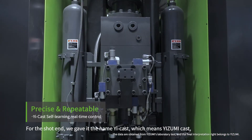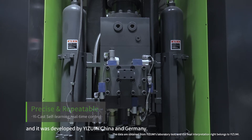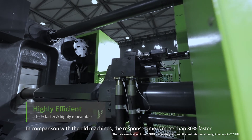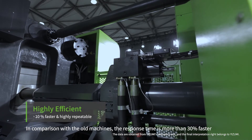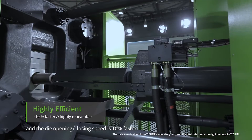For the shot end, we give it the name ECAST, which means IzumiCAST, and it was developed by Izumi China and Germany. In comparison with old machines, the response time is more than 30% faster, and the die-opening and closing speed is 10% faster.